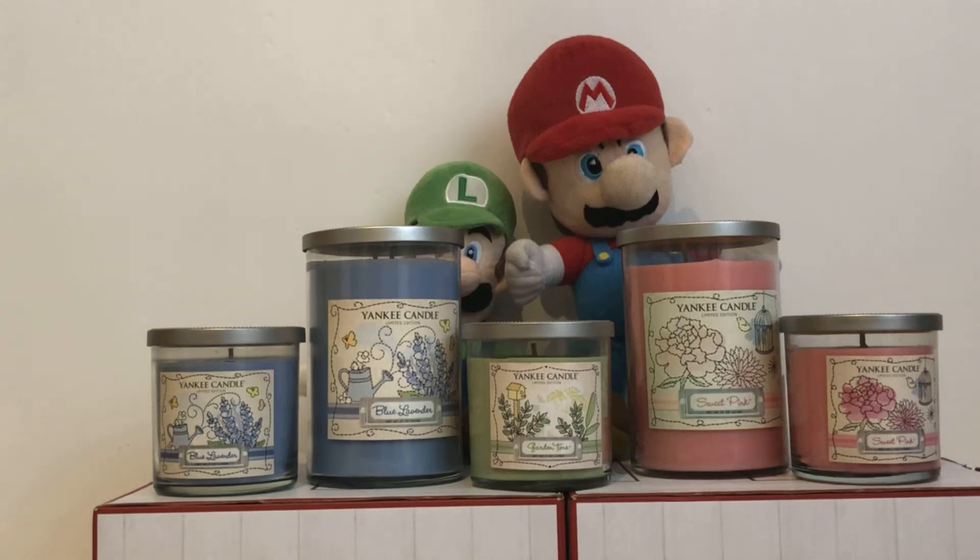Hello YouTubers and Yankee Candle lovers. It's the Yankee Candle Superfans here, and we are talking about our favourite Yankee Candles. Today, we are talking about the Yankee Candle Dream Garden Collection.